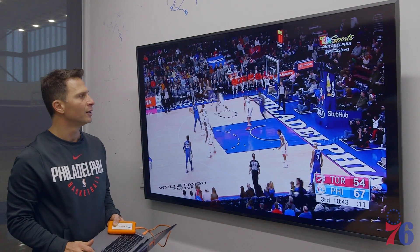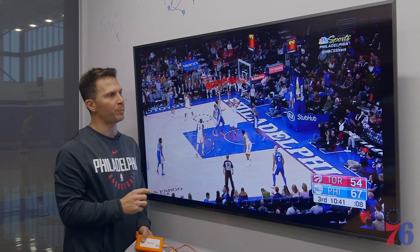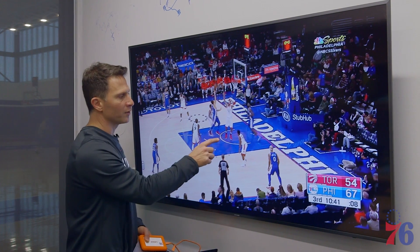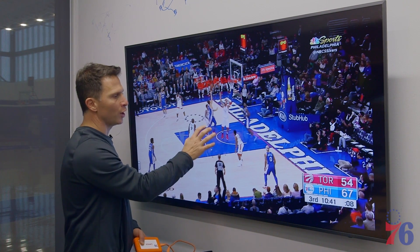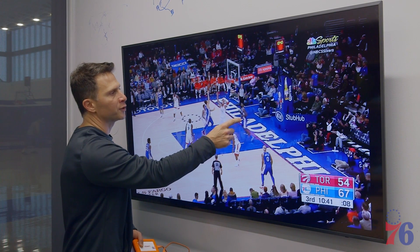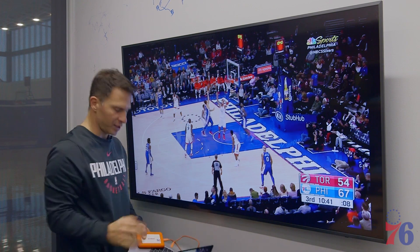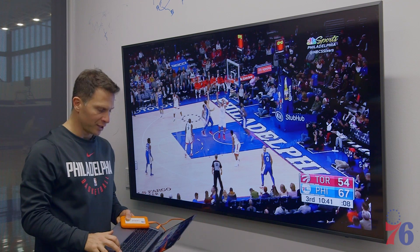On this drive, what makes Dario a great weapon for us is once he gets the ball in here — we call this paint-to-great. If you get in the paint and you can take it, we want you to take it. But if you can cause help and kick out to either Jared, or backwards here to Robert, or dump off to Amir, you have all those options as a passer too. That's going from a good shot in the paint to a great uncontested shot.